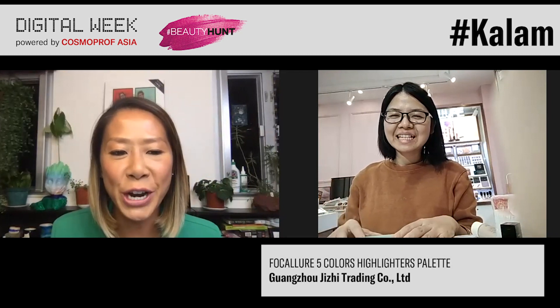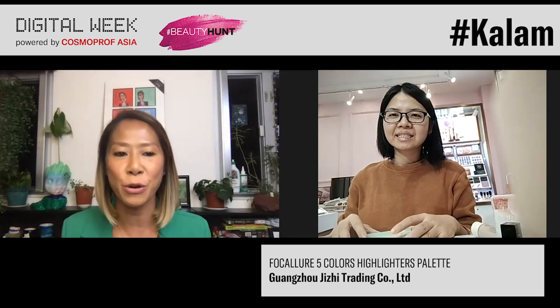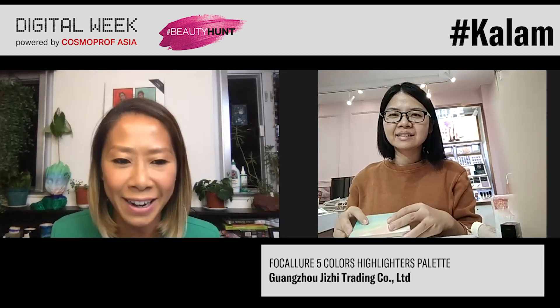The very first person I would like to talk to is Kelly, and she's from Focal Lua. So can you share with me more about your product? Because I read on the digital platform your brand has a very good highlight palette.